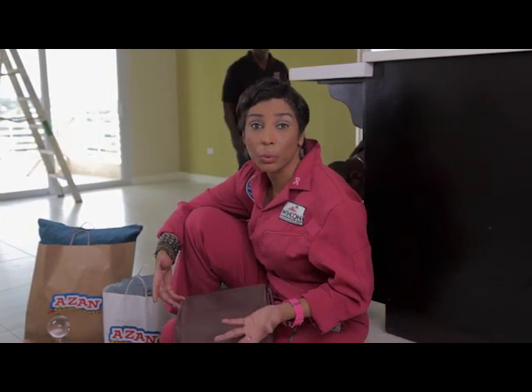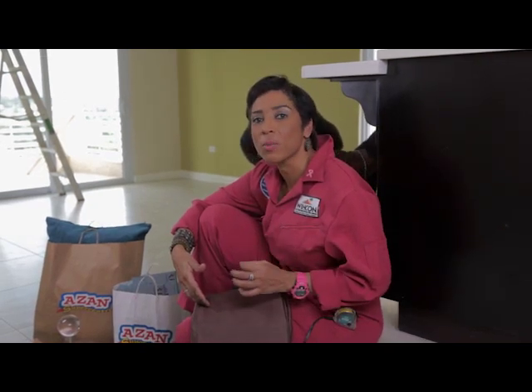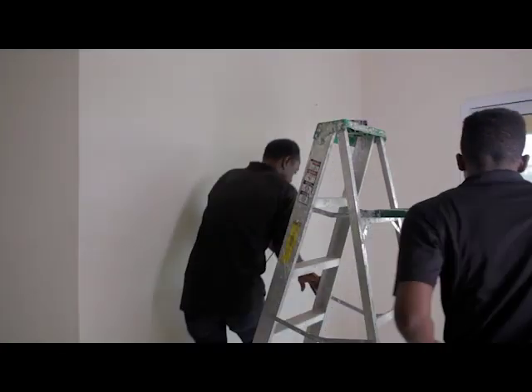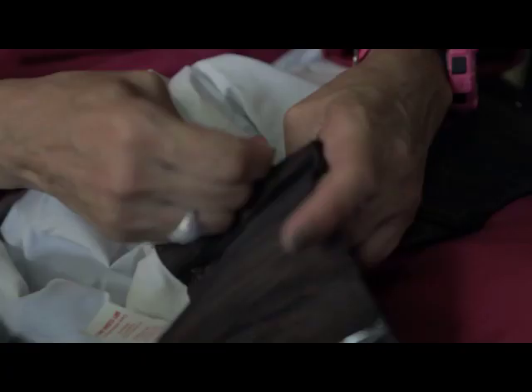Designers have a lot of secrets, and some of those secrets include where we shop. For my furnishings, I shop at Active Home Center — because they know their customer and they know what the building climate is. A place like Wiccan Homes: they've built Forest Ridge, they've built Vermont — it's an open concept floor plan, which calls for a different type of furniture. The other place I shop for my accessories, pillows, rugs, and window treatments is Azen Super Center. That's where I shop, and that's a secret for you today.